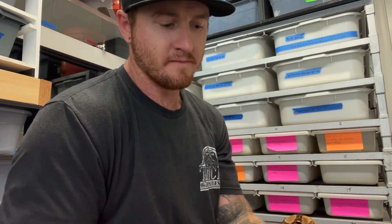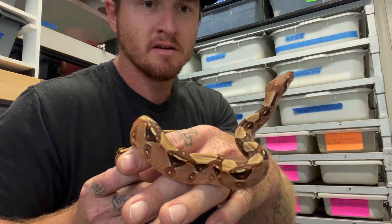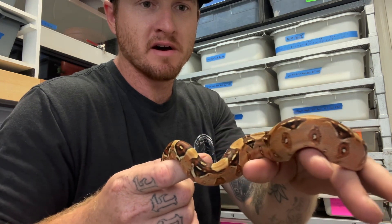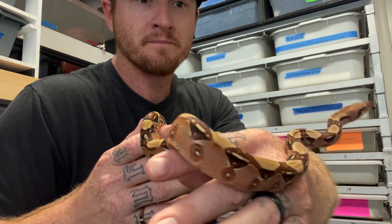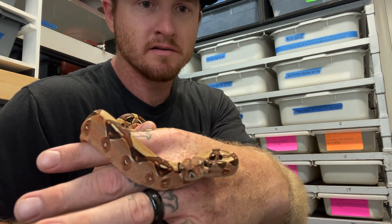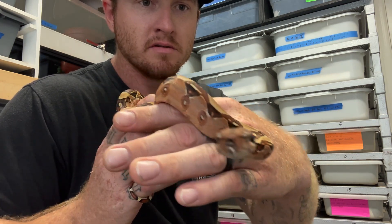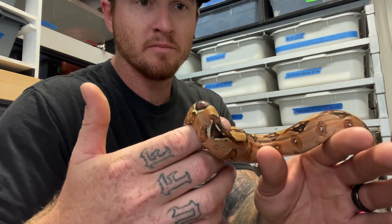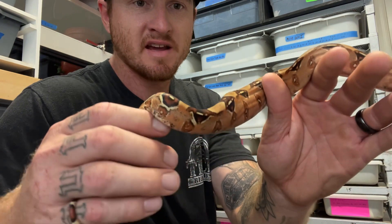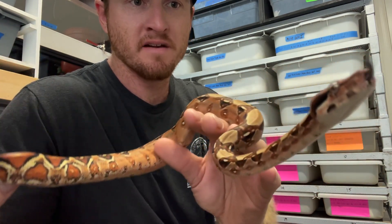I want to start this off with one of my pastel dream monster tail babies that I held back from this year. As you guys know, that was one of my favorite pairings — that big pastel dream monster tail female bred to the paradise male. This baby has insane color, hopefully the camera is picking it up. There are a few like this that I held back and I just think the visuals are going to be insane. Let me know what you guys think about this baby down in the comments.